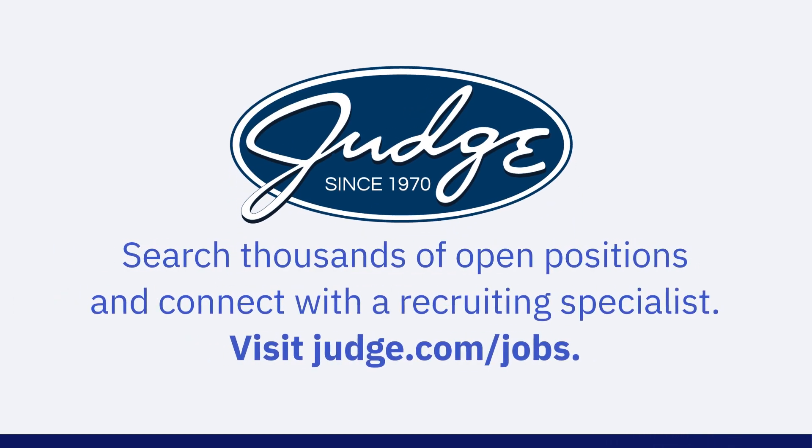Search thousands of open positions and connect with a recruiting specialist. Visit judge.com/jobs.